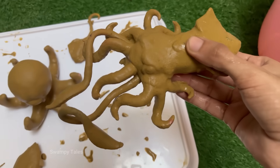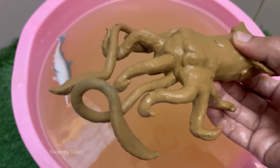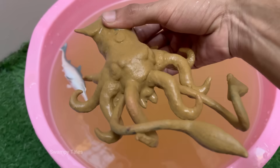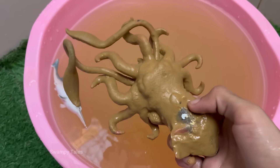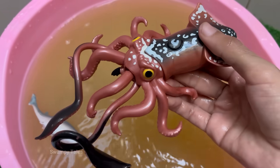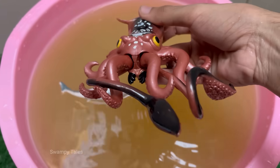Squid have three hearts. Two pump blood to the gills, and one larger heart pumps blood to the rest of the body. Interestingly, when they swim, the systemic heart — the main one — gets tired and needs to rest, which is why you often see squid gliding instead of constantly jetting. Instead of iron-based hemoglobin, which makes our blood red, squid have copper-based haemocyanin to carry oxygen.